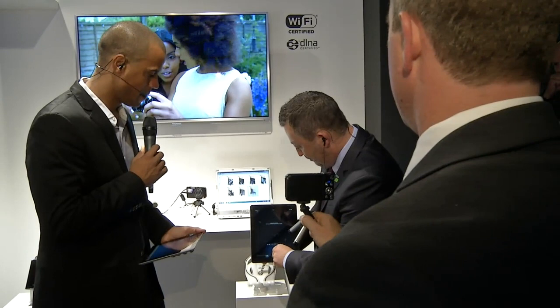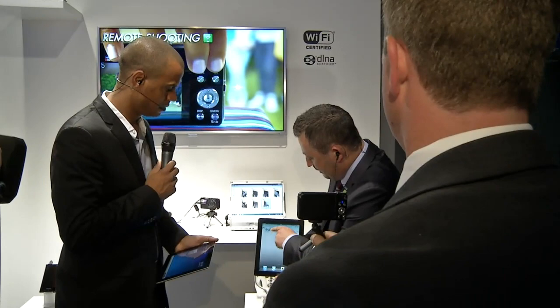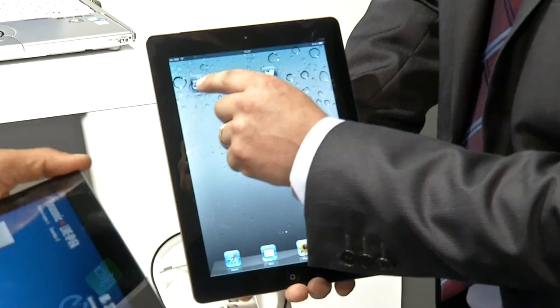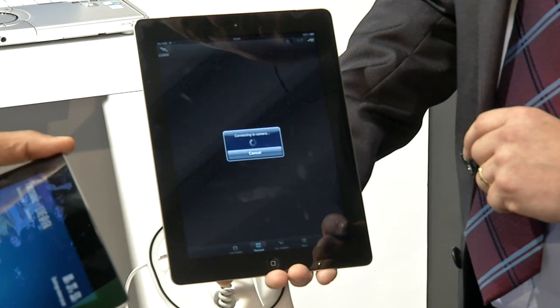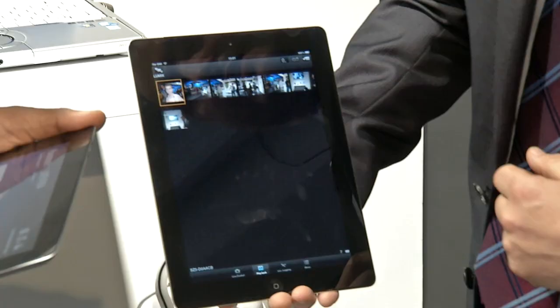We dropped out, so we'll go back in again. So while we're doing that, we can play back with the device. Any photographs that we took earlier, we can play back. Let me just come out of that and show everybody the LUMIX Link app at the top. So let's go back into that — it'll connect up to the camera in a second. This app is available to download for Android and iOS.